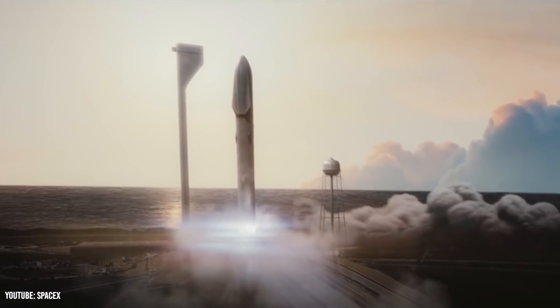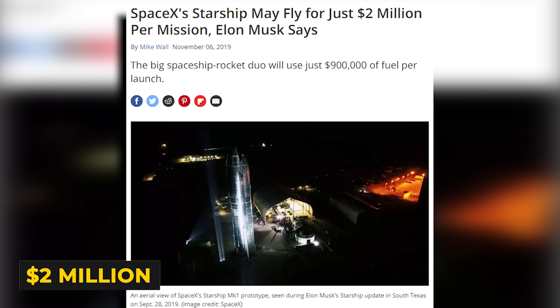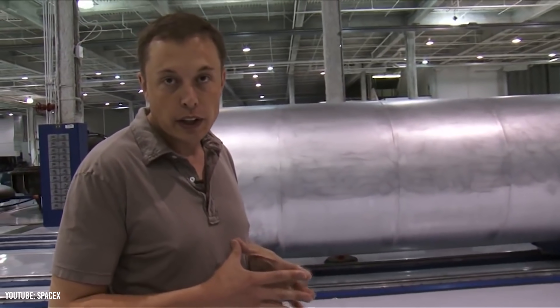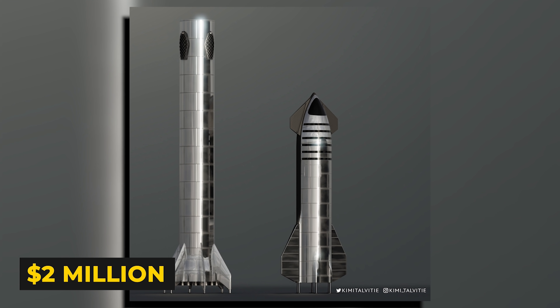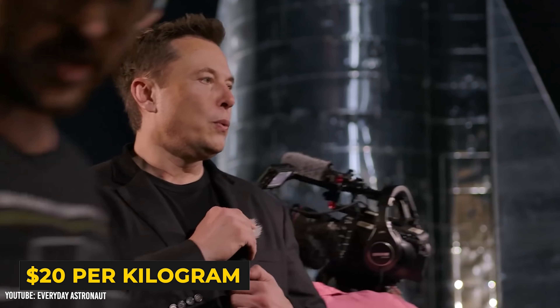Here's how Starship may end up launching for just $87 per kilogram. Musk initially revealed his ambitious launch cost for Starship in November of 2019, when he stated that Starship may fly for just $2 million per mission. And Elon's not just talking about Starship or the top half of the rocket — he means that the entire Starship system including both Starship and Super Heavy will launch for $2 million per mission. With a payload capacity of 100 metric tons, that works out to just $20 per kilogram.